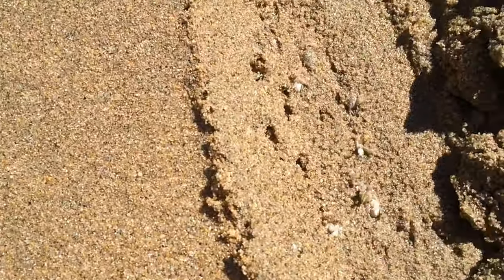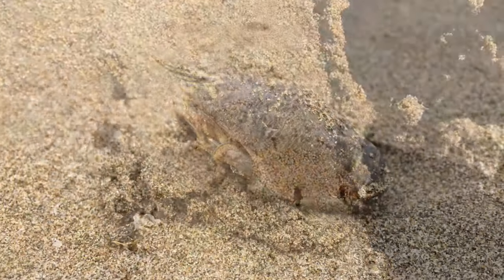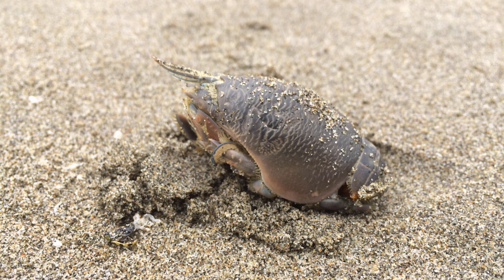It's amazing what you can dig up when you start poking around in the sand. Common along the California coast are mole crabs, or sand crabs as they're commonly known, and mole crabs have a barrel-shaped body.